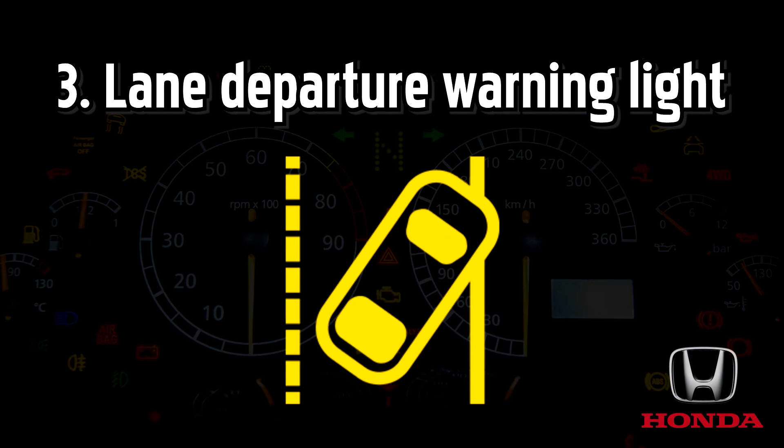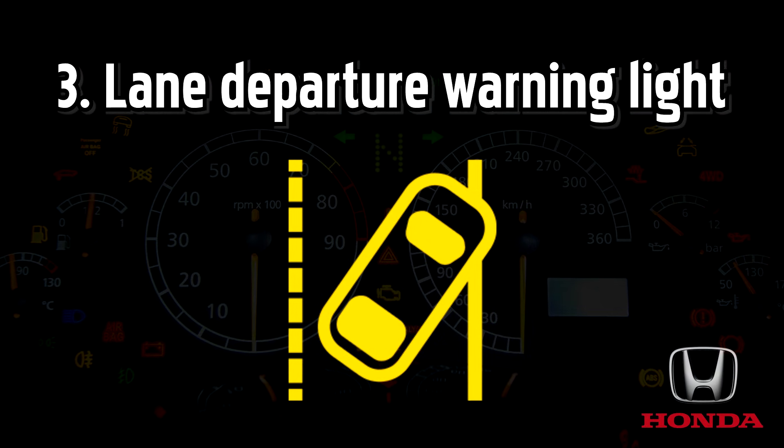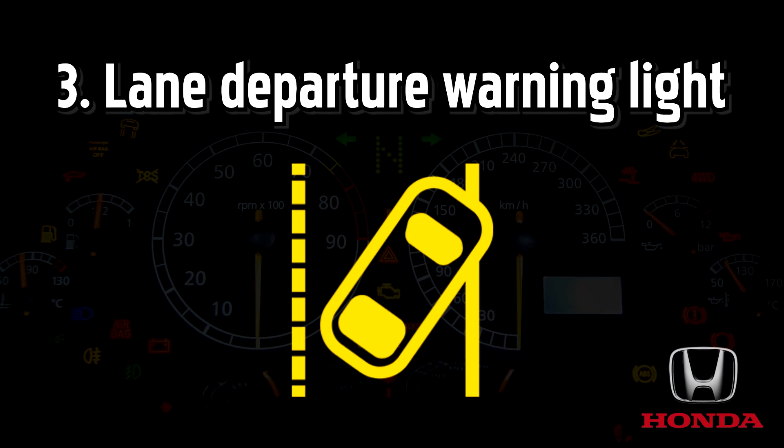If you veer over solid continuous lines, brakes could be applied as an added safety measure. When this light appears, you should quickly and calmly steer your Honda to a safer position in the middle of the driving lane.